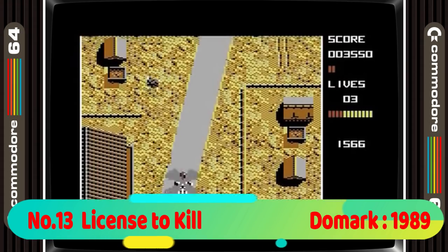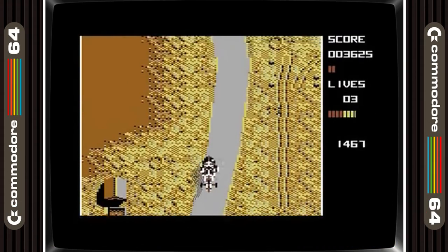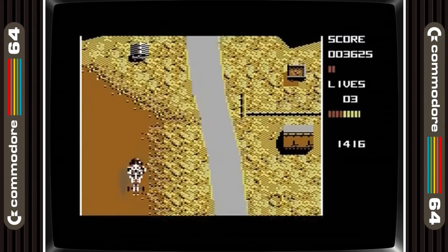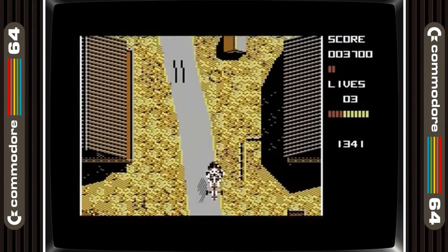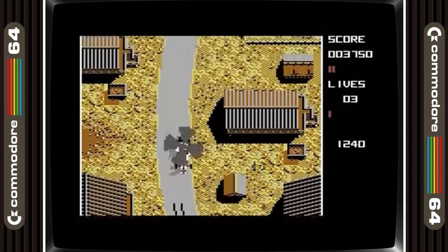13th position is Licence to Kill. Now there were some pretty rubbish Bond games on the earlier systems but this one is rather good. There are shoot-em-up, run and gun and Spy Hunter-type levels in it. It's one that doesn't get old quickly because of the different styles, and is therefore the best Bond game on the system.